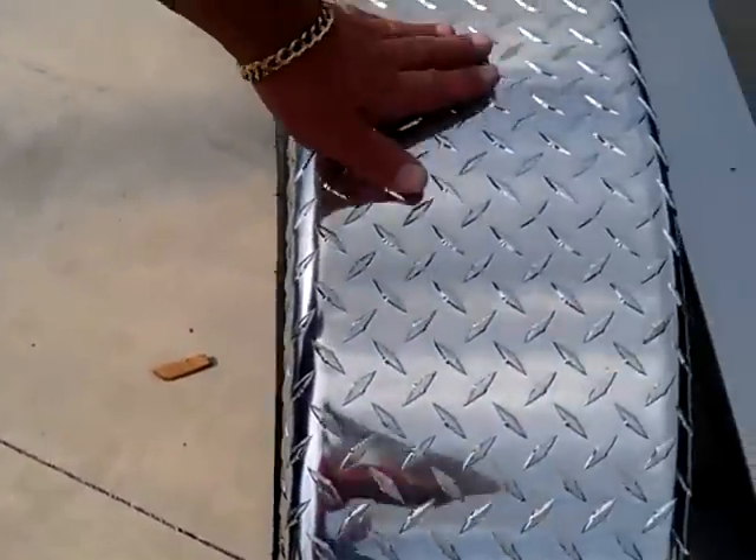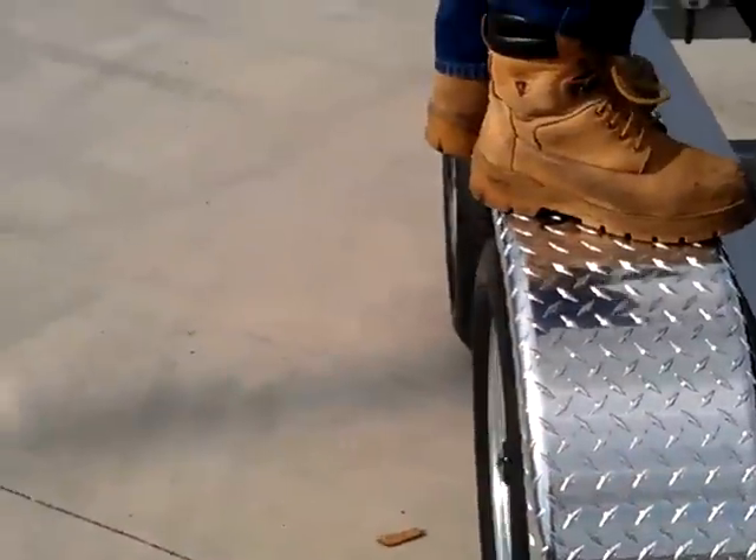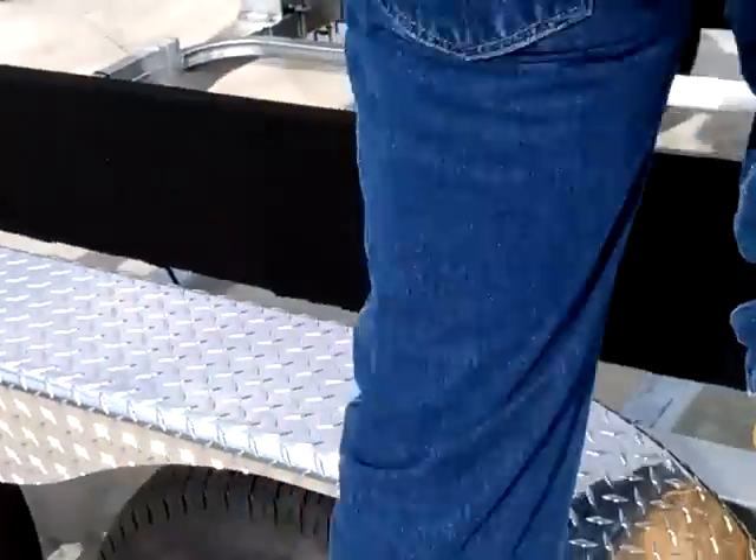These fenders are not only aesthetically pleasing to the eye, they're actually a functional fender. You can put a good 225 pounds on these fenders without a problem.